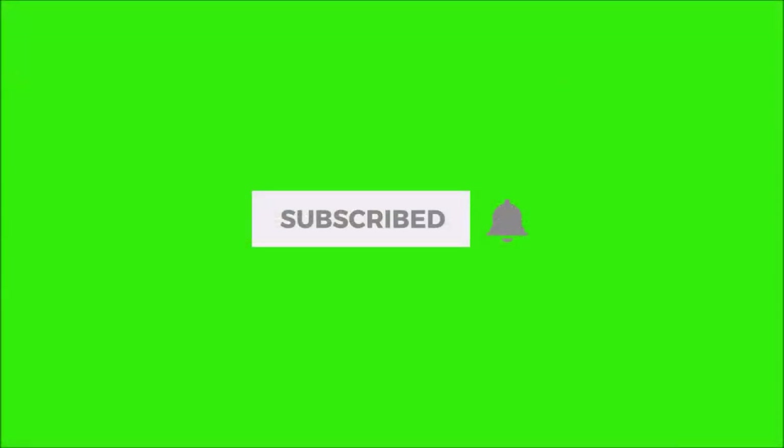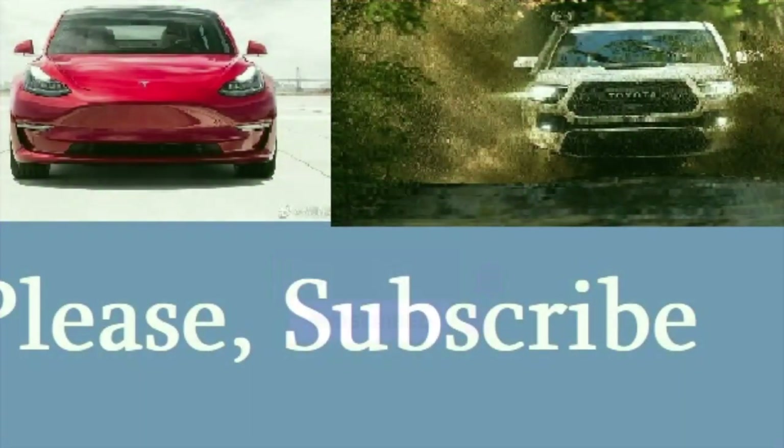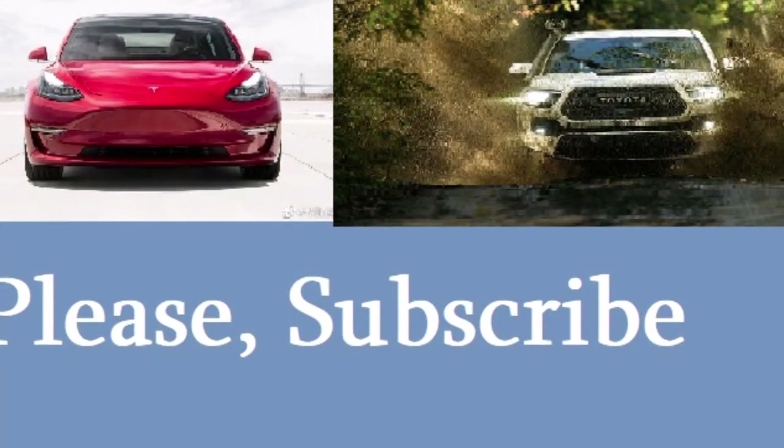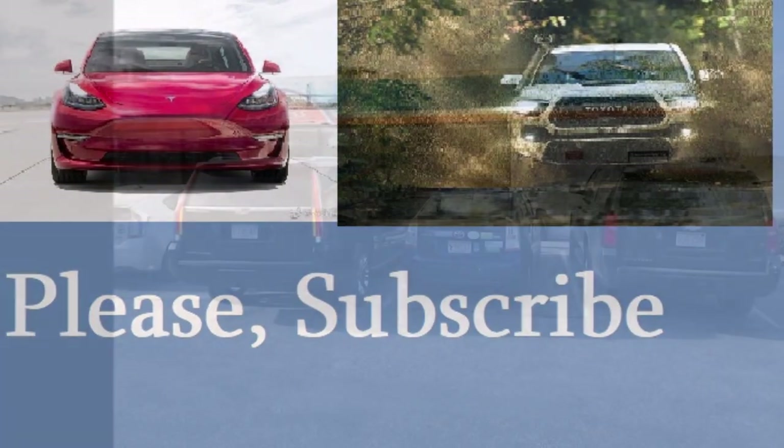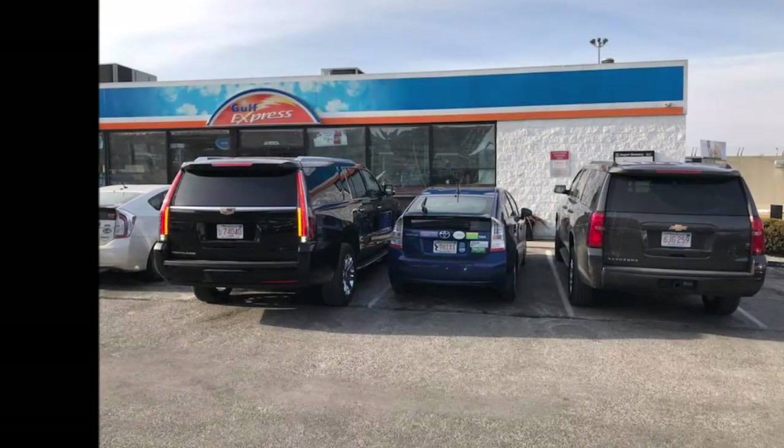But before we discuss how one person did that, please take a moment and subscribe to the TorqueNews channel and ring the bell so you may be notified each time we have a Toyota story or analysis on the automotive industry.